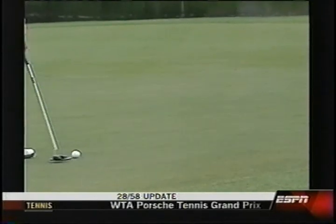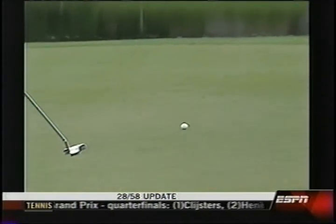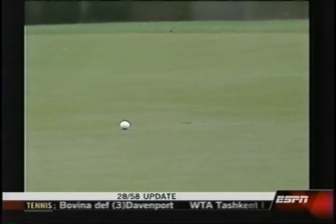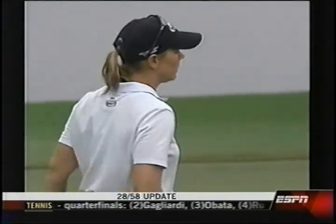Maybe a little bit to the left first half of the putt, and then maybe straighten up in the area of the hole. Yeah, she judged the pace nicely. Didn't ever scare the hole, though.